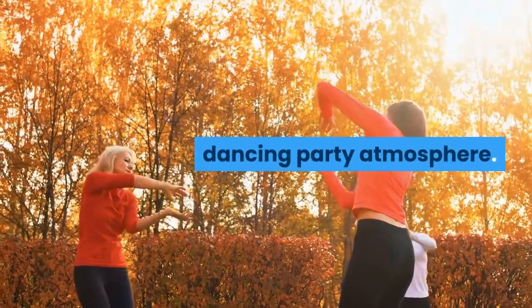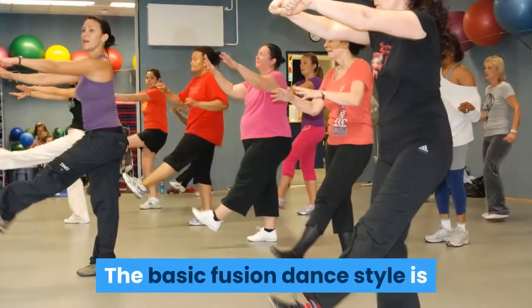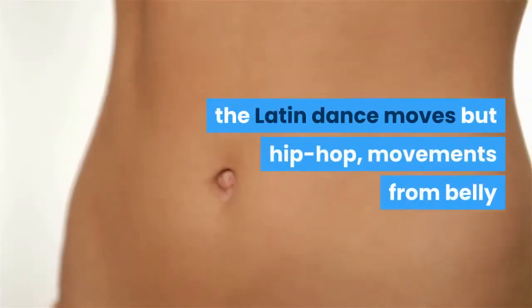Dancing helps belly fat to shrink, and you can do this dance even in your living room with family members and friends.